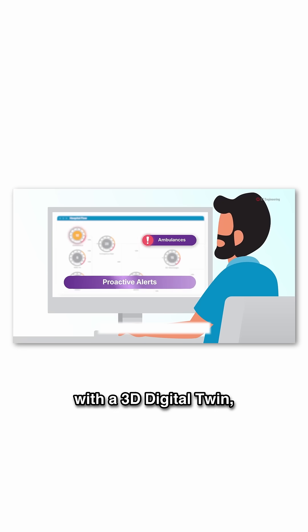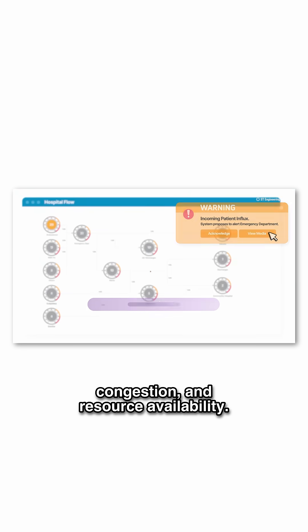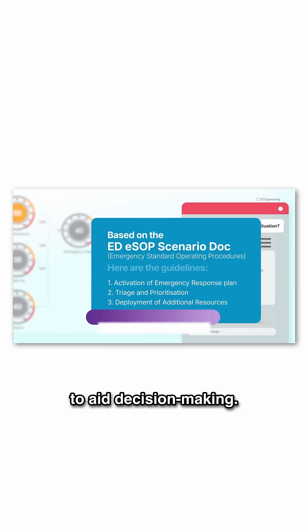Real-time visualization with a 3D digital twin for operators to easily monitor patient flow, congestion and resource availability. Along with an AI assistant which provides actionable recommendations to aid decision making.